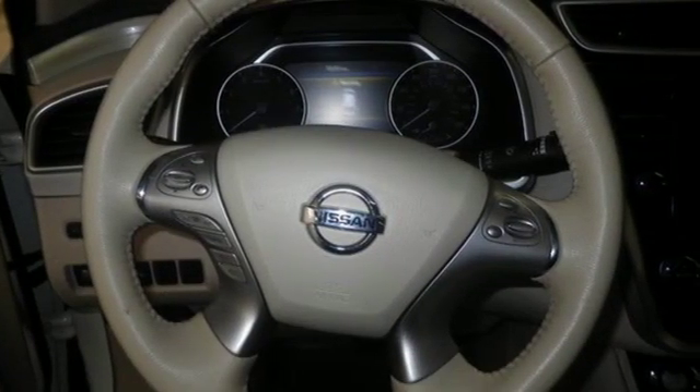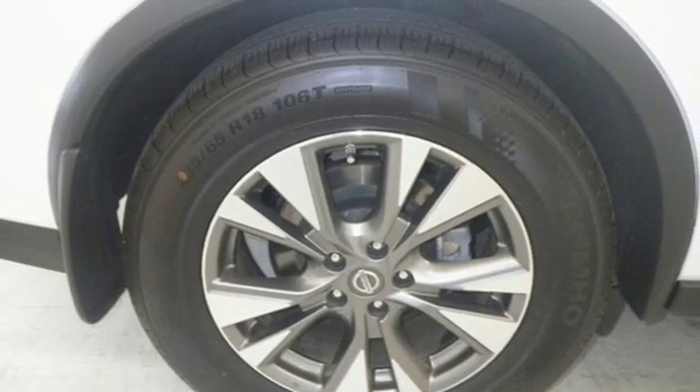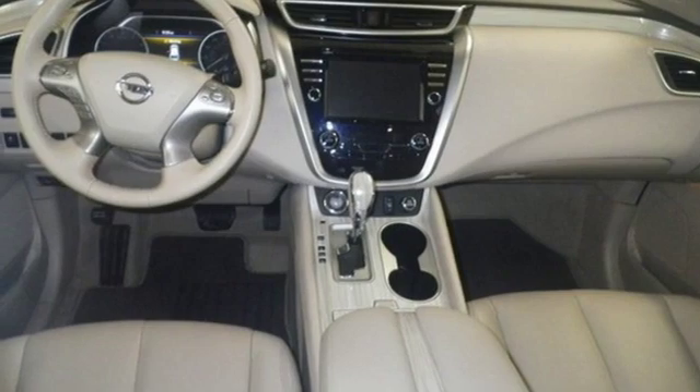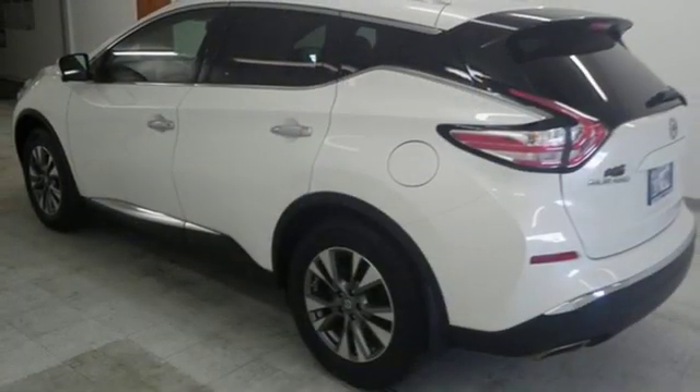Dual zone climate control, doors and push button start proximity key, voice activation, aluminum wheels, remote engine start, and power heated mirrors.